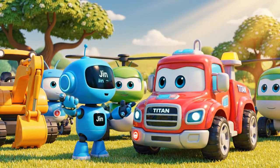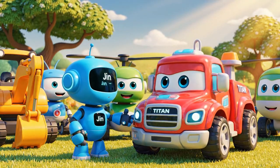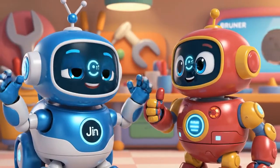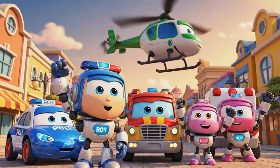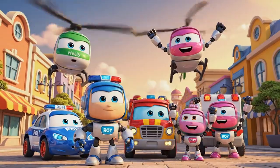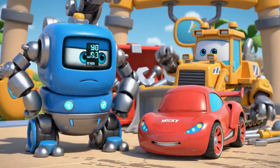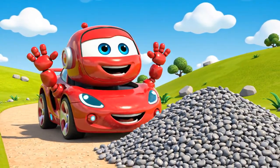We need to get your backup beeper fixed right away. It's an important safety sound. Teamwork and engineering can solve any problem. Another successful rescue for the Robocar Polly rescue team! Mickey, slow down! Thanks for saving me!